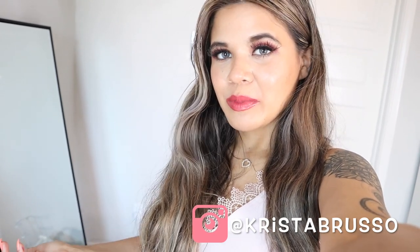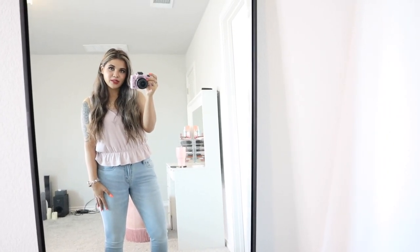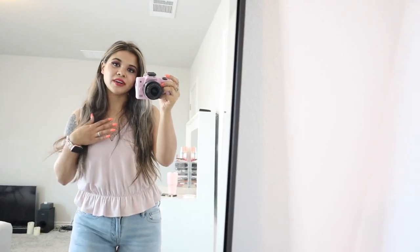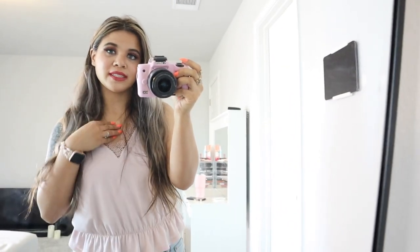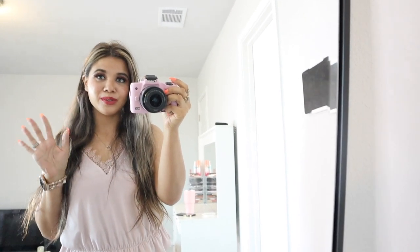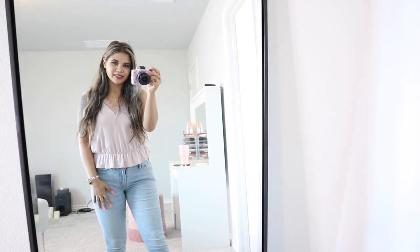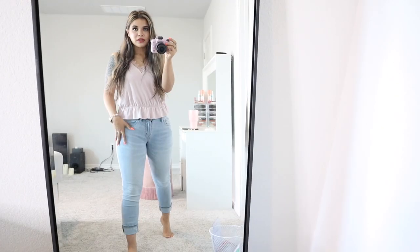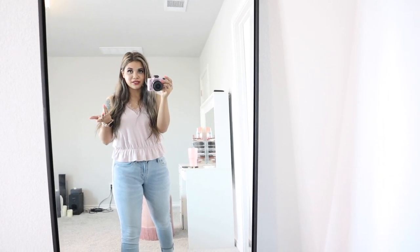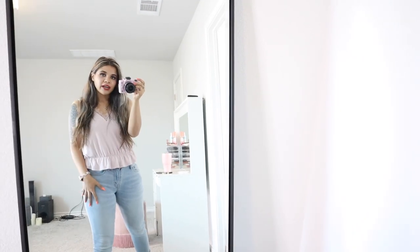You guys probably remember this outfit from when I posted a mall shopping spree, so if you missed that video definitely check it out. Here's the outfit I'm wearing for dinner tonight - I'm wearing the top from Express, it's a very light pink color and I love the front. It really shows off my favorite necklace; my mom got this for me, it's all gold with a bunch of bling. Let me step back so you guys can see the jeans - these are American Eagle jeans and I paid $25 because they're having really good deals right now.